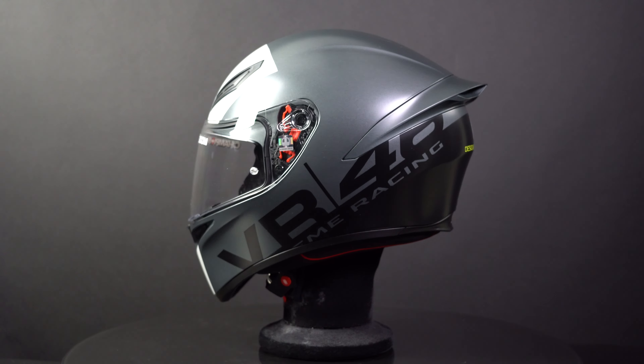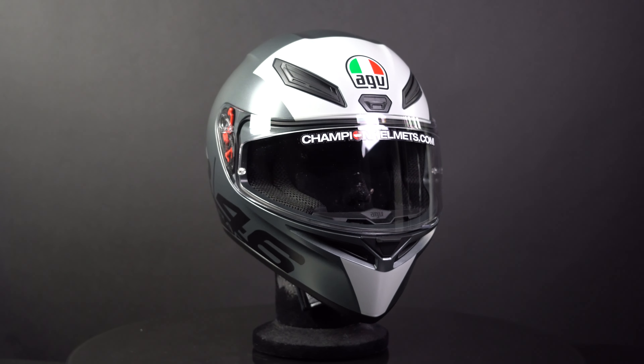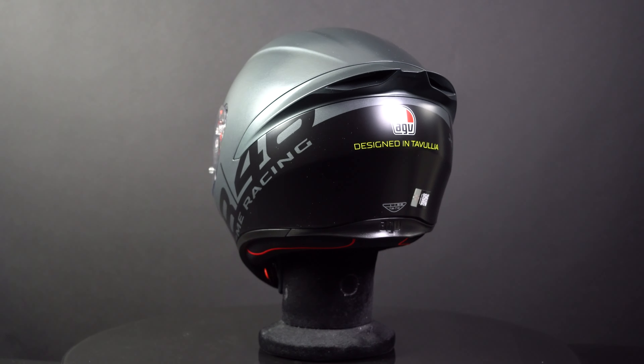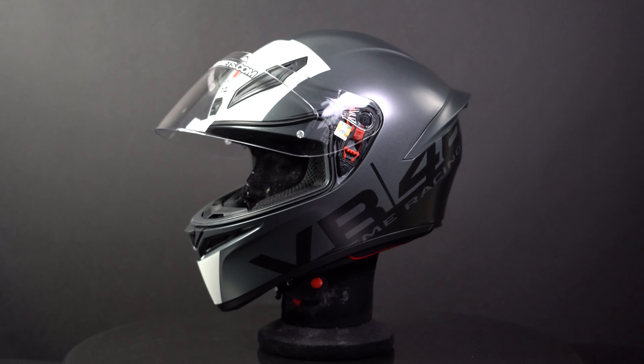Introducing the K1S, AGV's entry level full face helmet. This helmet is best suited for sporty riders who are just starting out. It's comfortable, carries the latest 2206 safety certification, and even has some track day features like a rear spoiler and excellent ventilation.